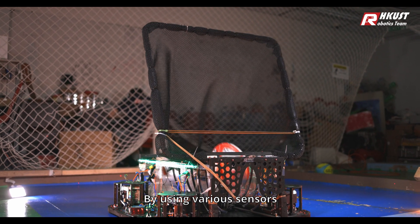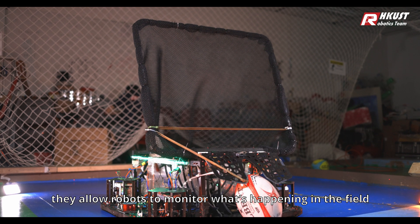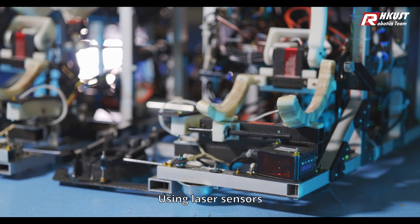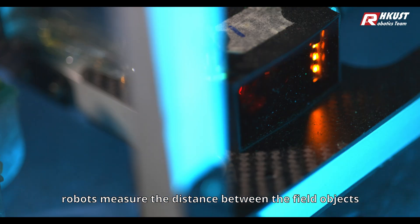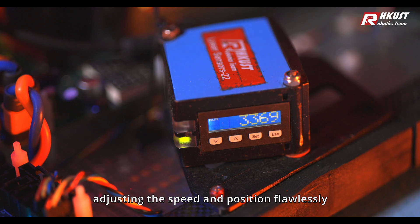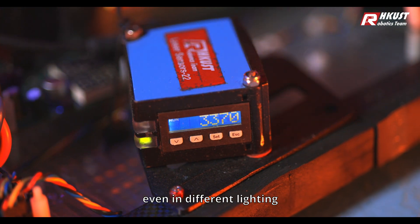By using various sensors, they allow the robots to monitor what's happening in the field. Using laser sensors, robots measure the distance between the field objects and the robot themselves, adjusting the speed and position flawlessly, even in different lighting.